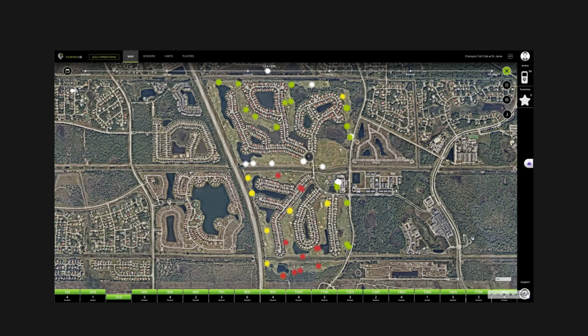The major difference between FairwayIQ and how we're using AI to determine the problematic groups is shown here by this one switch. We switch to the out-of-position view, and you'll notice we've highlighted which groups are the problem. Going back to the old view — that's not helpful. Here is the specific problematic group that staff should go address.